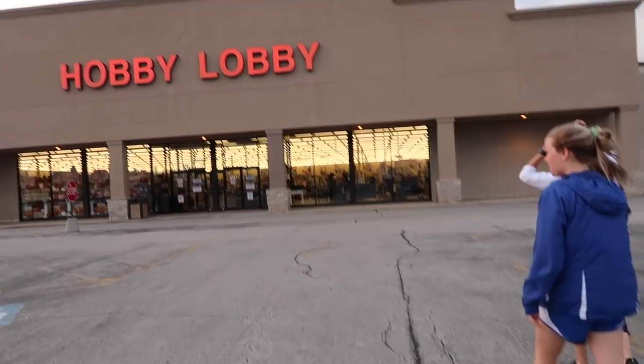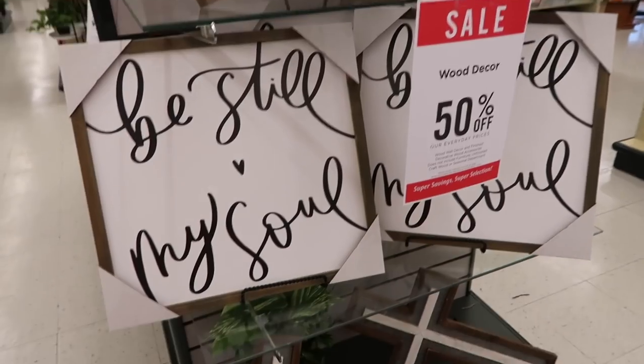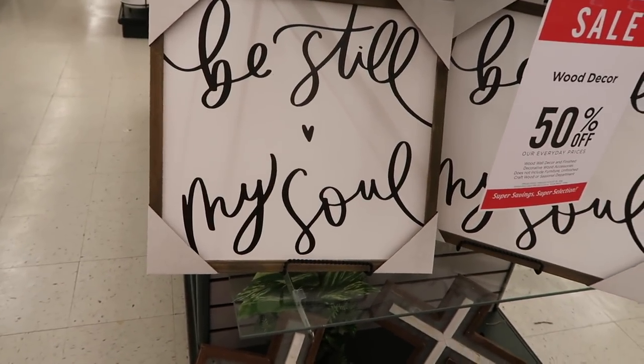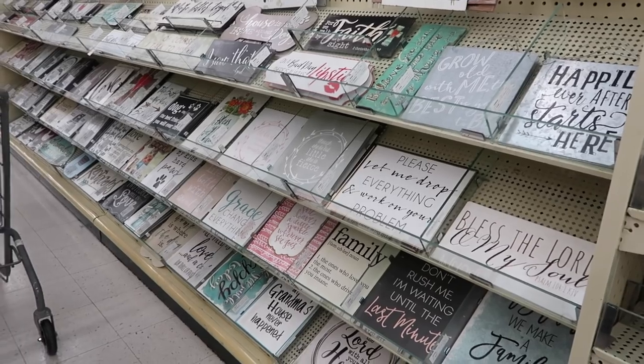Right now we are just picking up our final contributions to the basement. We found a piece that's 50% off — 'Be Still My Soul' — really cute. And we found the winner: we know what we want to be our main theme for the entire basement.